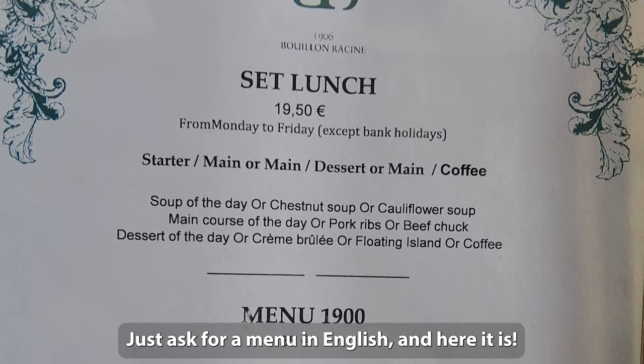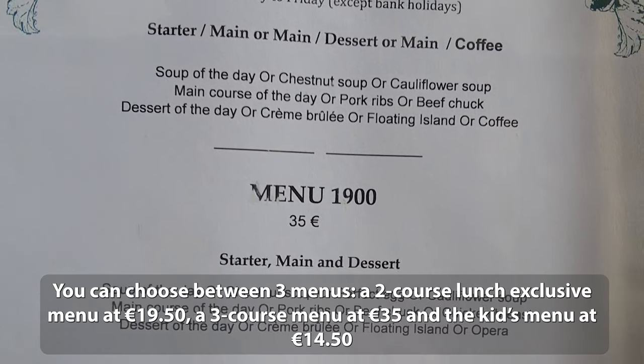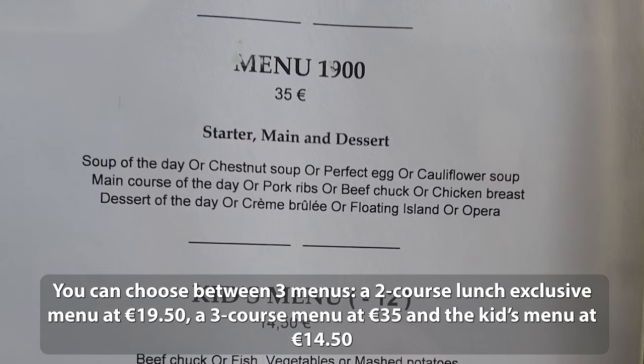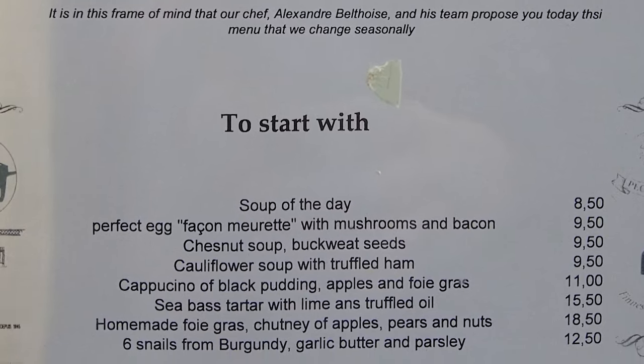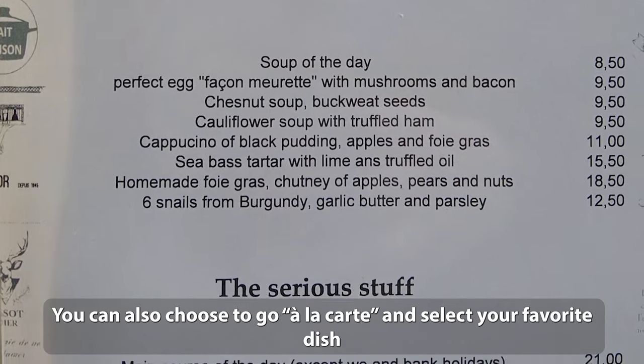Just ask for a menu in English, and here it is. You can choose between three menus: a two-course lunch exclusive menu at €19.50, a three-course menu at €35, and a kids menu at €14.50. You can also choose to go à la carte and select your favourite dish.